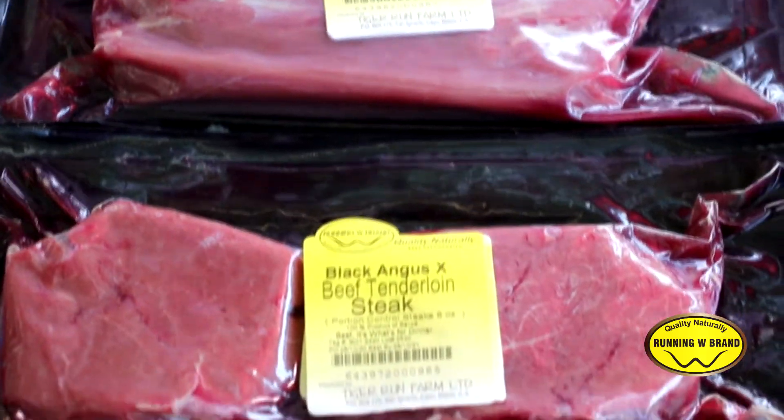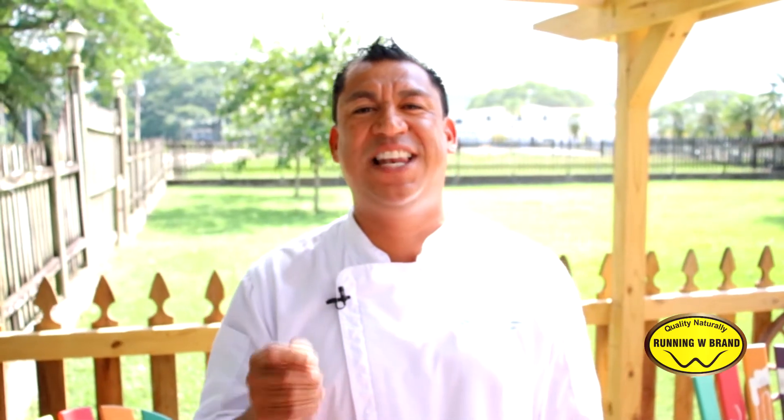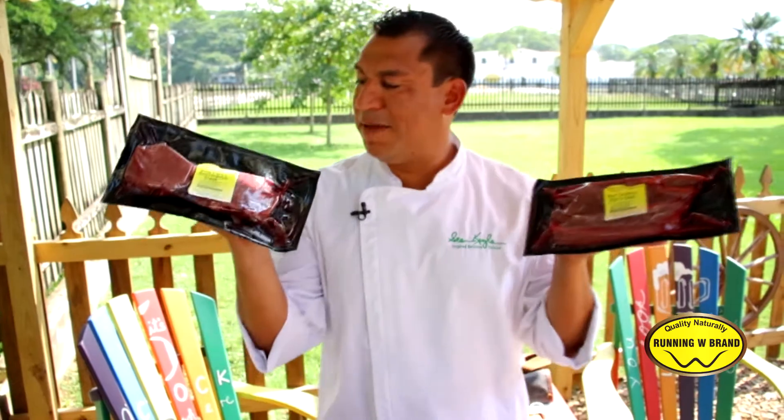This is one of the cuts that is least worked on the cow. It's a perfect balance of lean and tenderness. It's a go-to cut used by chefs all over the world, and this cut is usually in the range of $30 — you would find it in higher-end restaurants.